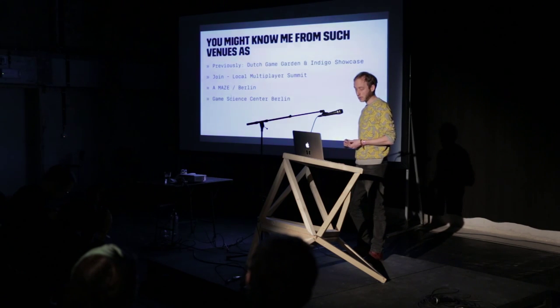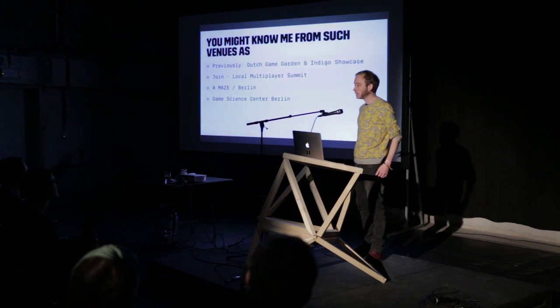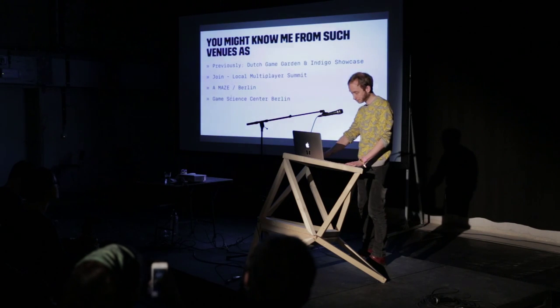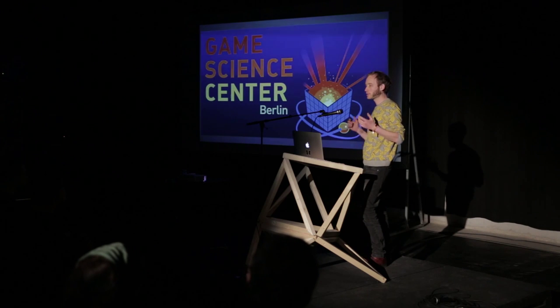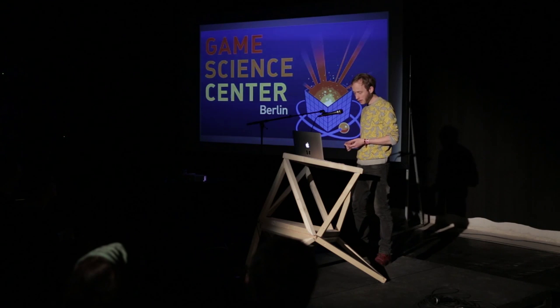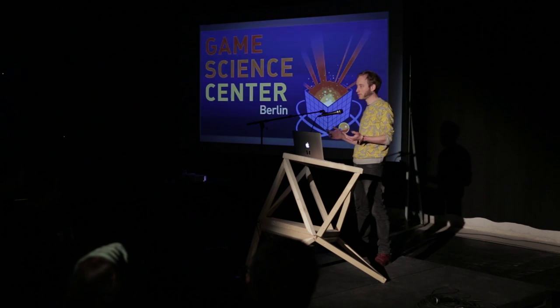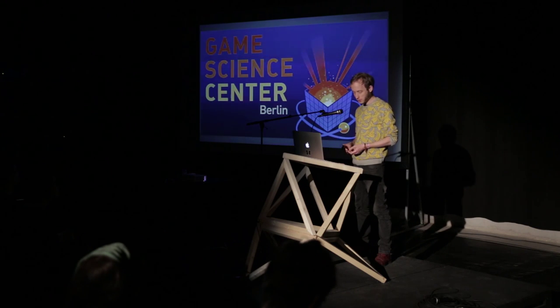I also help a bit with Amaze Berlin, and my day job, so to say, is the Game Science Center, which opened five months ago in Berlin. It's an exhibition space, open six days a week — you can just buy tickets and go in. It's not retro; it's an exhibition space for new games, new interactions, new technology, and the most interesting games you can play with them. We also want to provide a platform for independent developers and show off the most interesting things we can find.